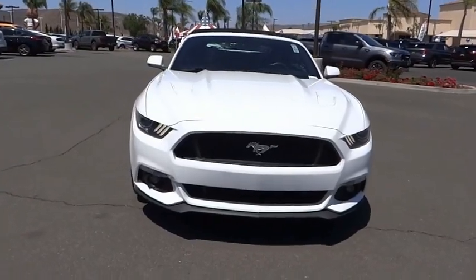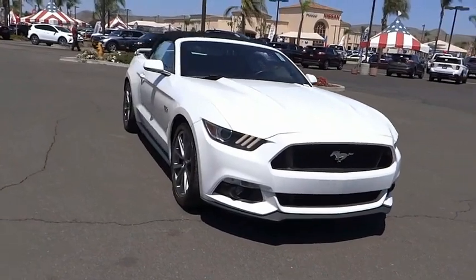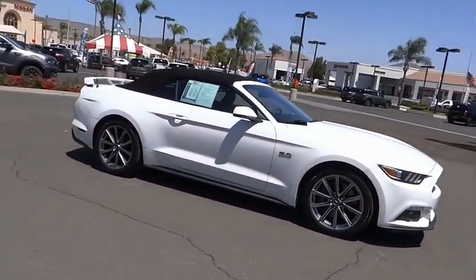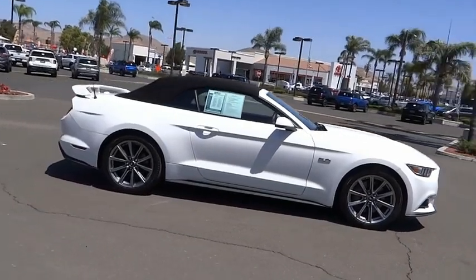We are pleased to show you the 2015 Mustang. The Mustang is race-worthy and ready for the track. This vehicle has less than 50,000 miles.